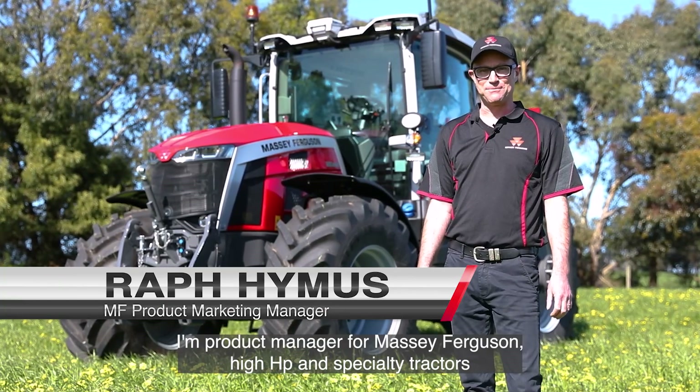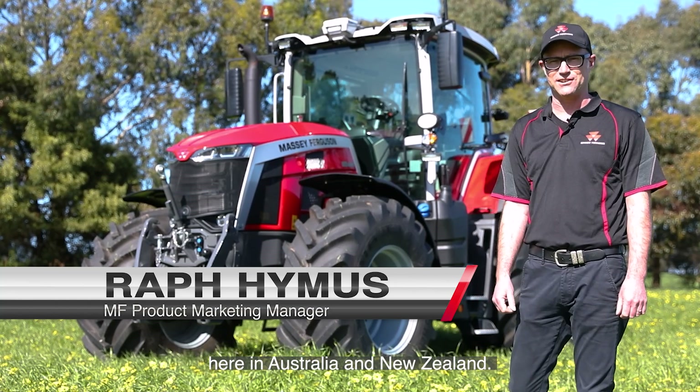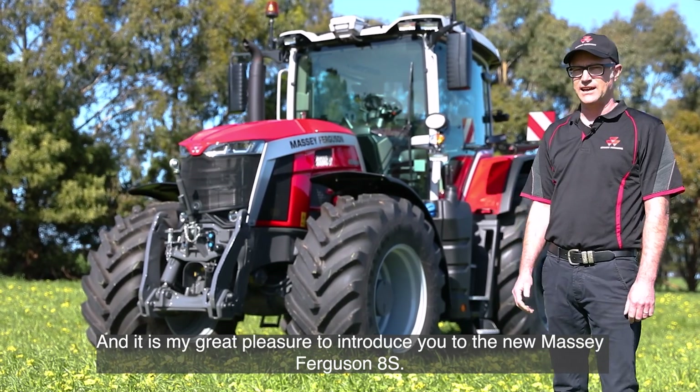My name is Raf Hymers. I'm product manager for Massey Ferguson high horsepower and specialty tractors here in Australia and New Zealand, and it is my great pleasure to introduce to you the new Massey Ferguson 8S.